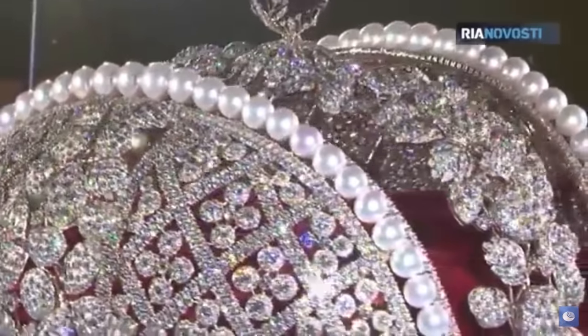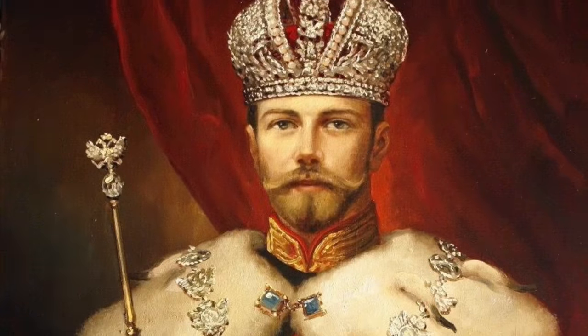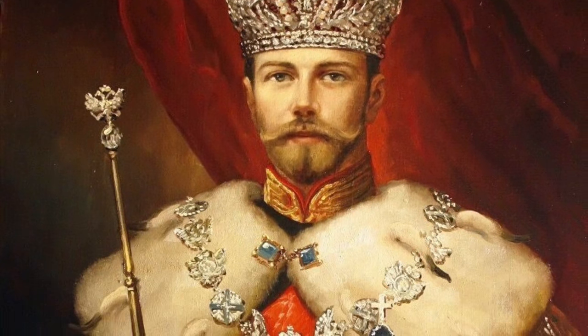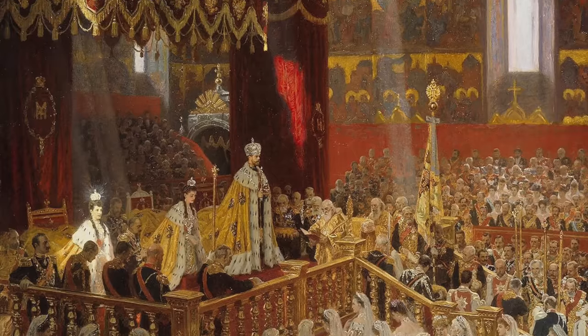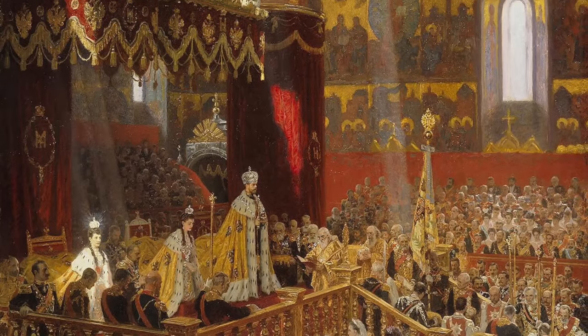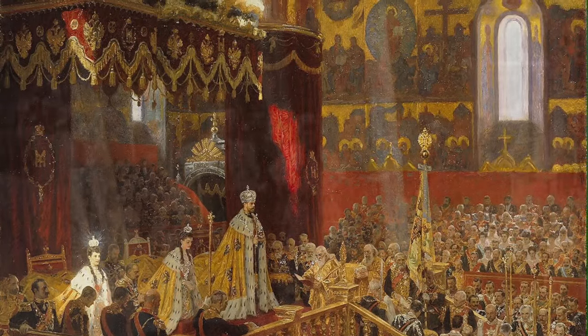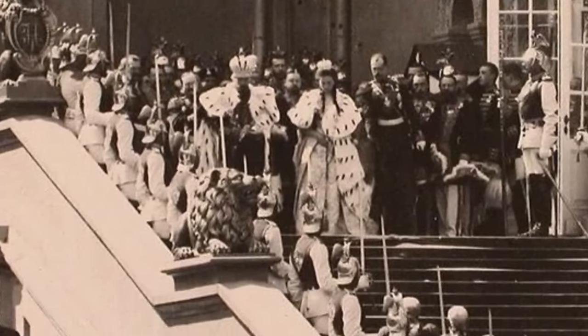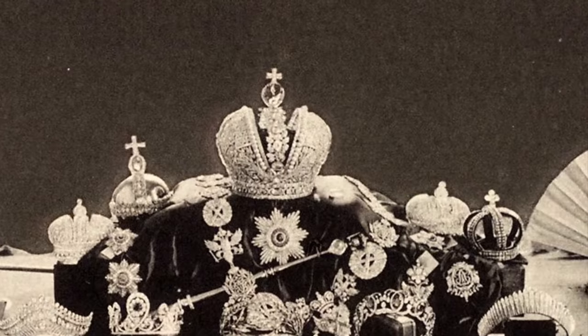The Grand Imperial Crown was last worn at the coronation of Nicholas II. It was displayed prominently next to Nicholas II on a cushion at the state opening of the Russian Duma inside the Winter Palace in St. Petersburg in 1906. It survived the 1917 revolution and is currently on display in Moscow at the Kremlin Armory's State Diamond Fund.